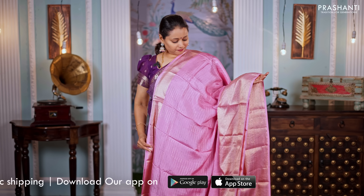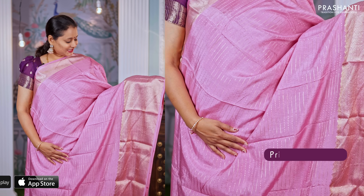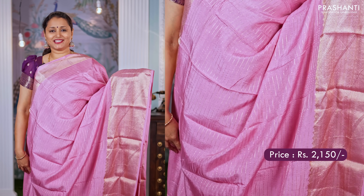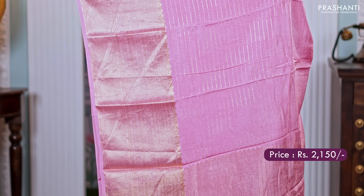A lovely shade of pastel pink — another gorgeous colour with short and long zari woven borders on either sides. Simple horizontal zari lines running all over the body, a zari lined pallu, and a matching sequin worked blouse with zari buttas. Priced at $2,150.